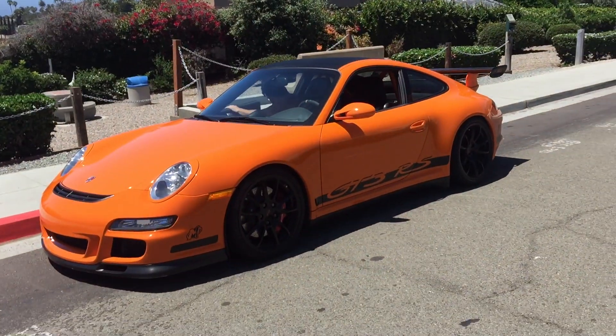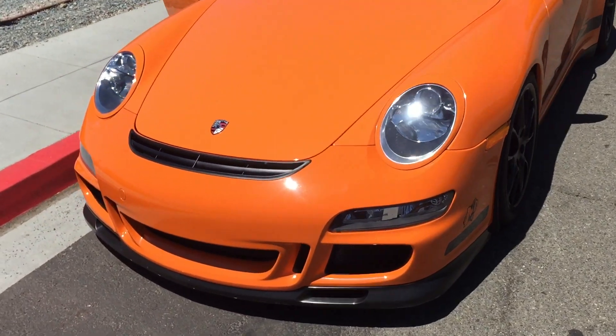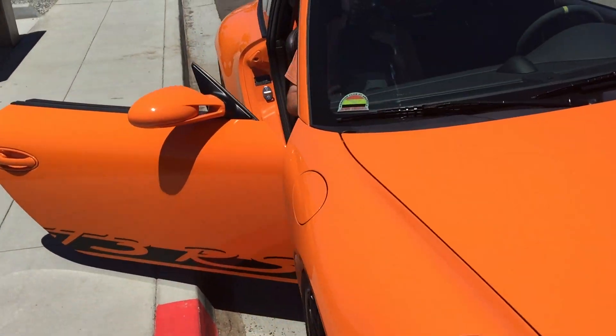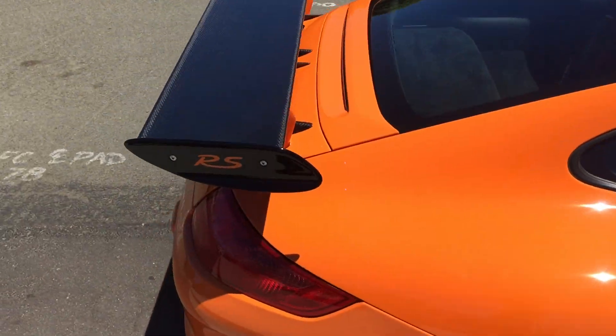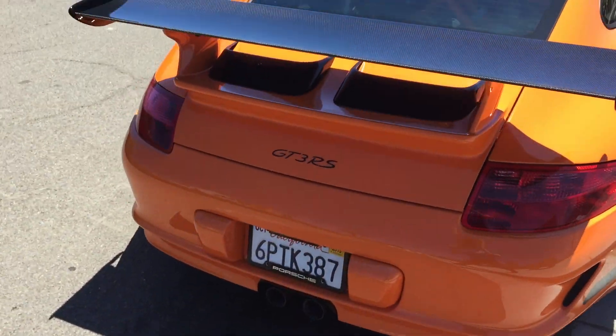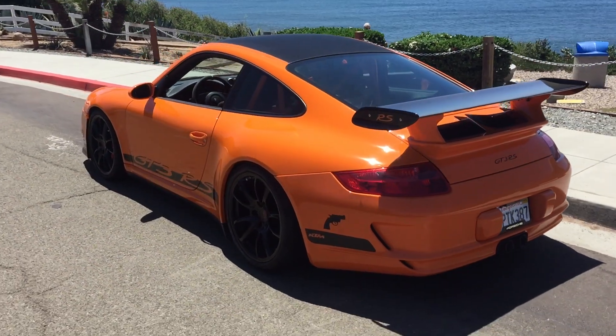I'm out here in La Jolla today with Gibbs again, shooting another car — a Porsche GT3 RS that we just got in. The whole car has a race cage, race exhaust — this thing is freaking crazy. Such a fun car.